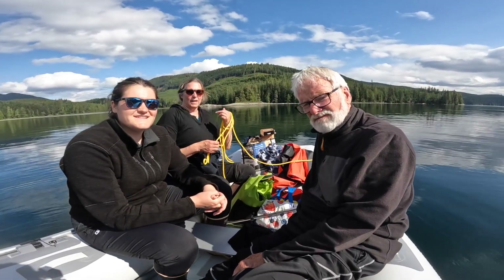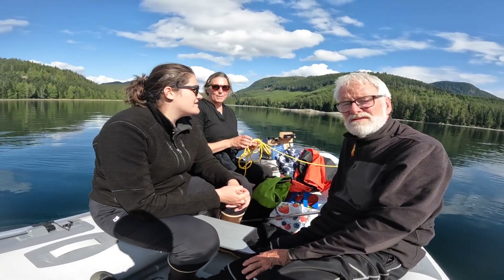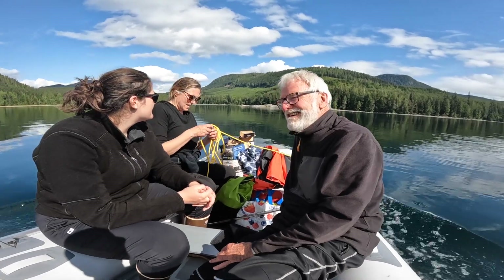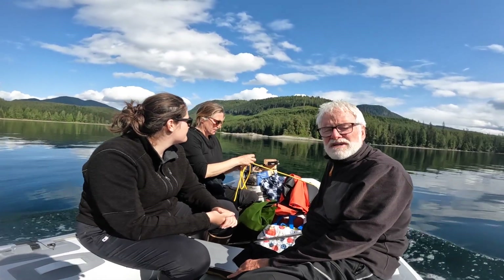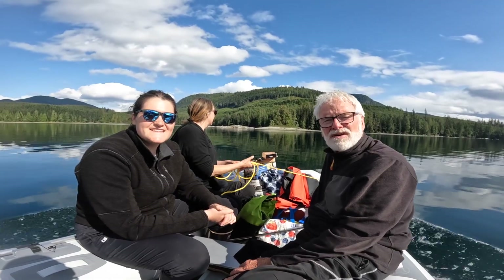This is my favorite beach excursion so far. Mike is multitasking — driving the dinghy, filming, and talking. I mean, what could go wrong? Nothing.